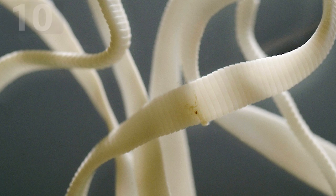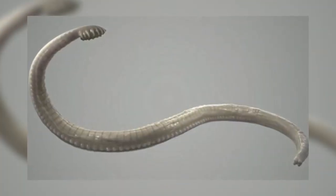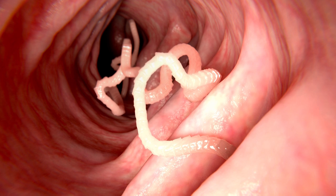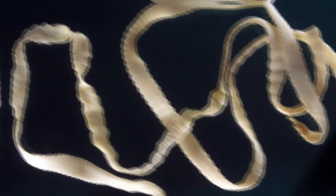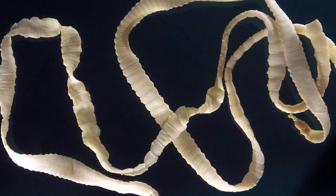If you're unfortunate enough to ingest a tapeworm egg, the creature is able to hatch and then hook onto your small intestine to take all of the nutrients it needs from the waste material that passes by it. More common in children than adults, it's surprisingly easy to get one, and the odds are increased in areas of poor hygiene and where other animals are present.